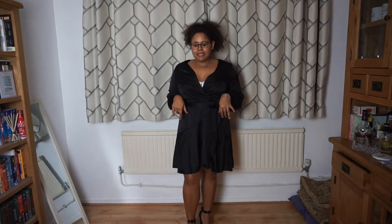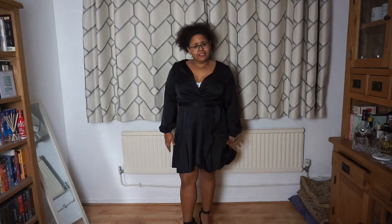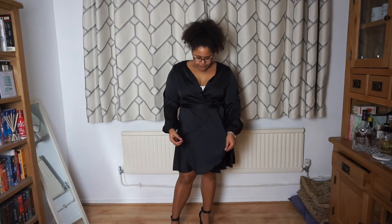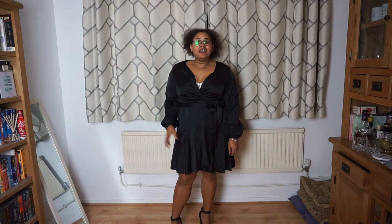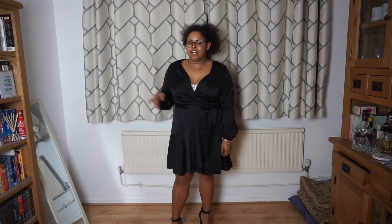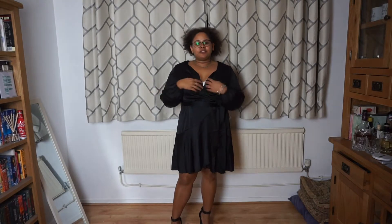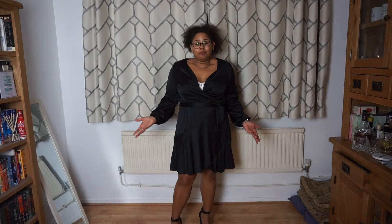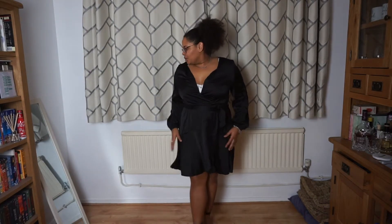With the 50% off, this dress comes to £17.50 — originally it's £35. To be honest I wouldn't pay £35 for this dress. At a push I don't think I'd even pay £17.50 — if it was £10 I would just pin it and keep it, but at £17.50 I'm just not sure.